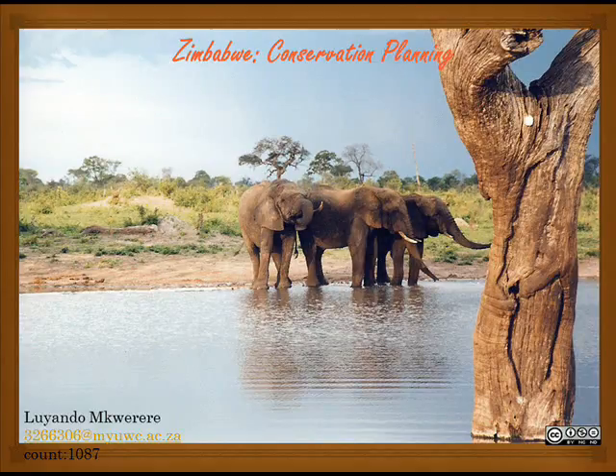Greetings, everyone. My name is Luanda Mkwerere and I will be doing the Conservation Planning Unit of Zimbabwe.